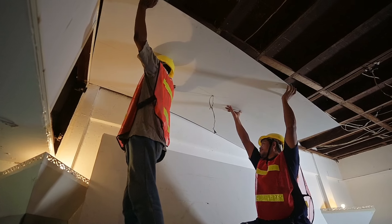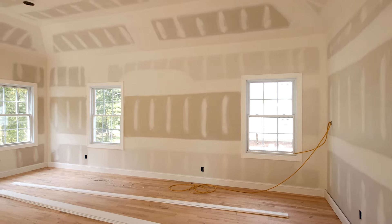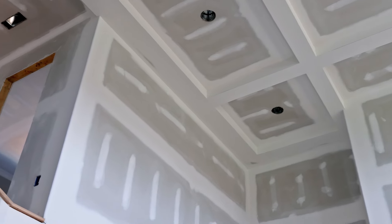The most common type is a standard plasterboard, which is usually white. It's suitable for general applications and provides a smooth surface for further finishes like painting or wallpapering.